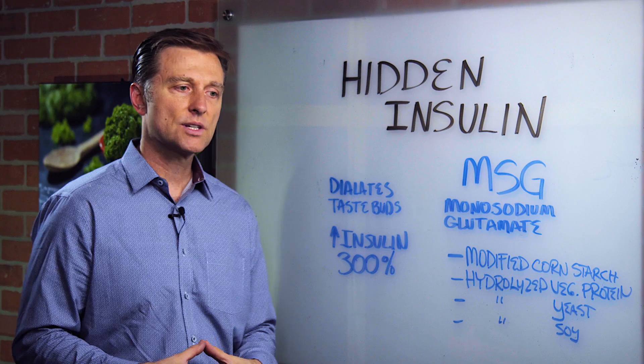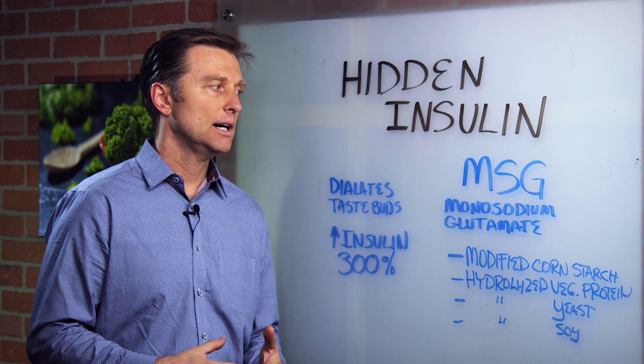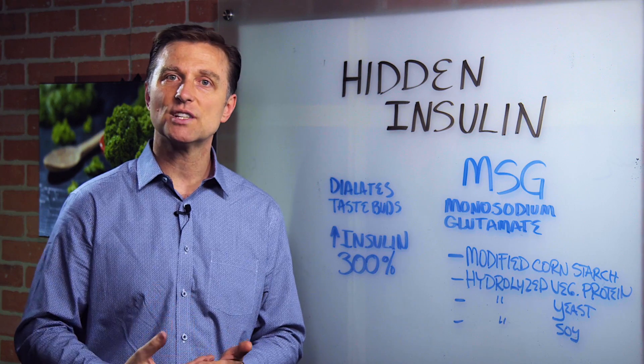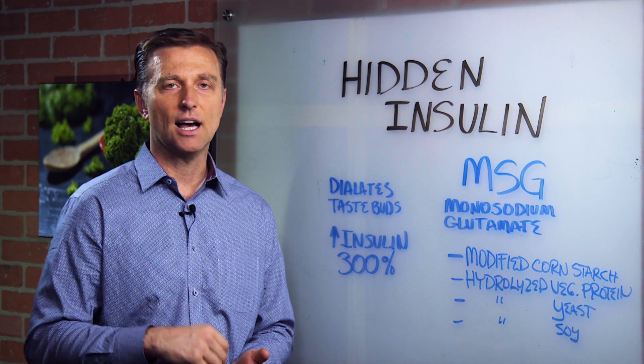What I want to do is expand your awareness of where you might be exposed to MSG. It's not just in Chinese food. Check this out.